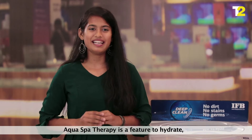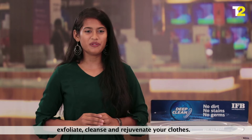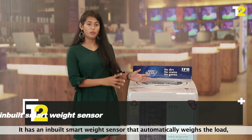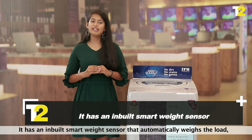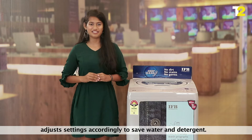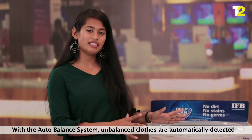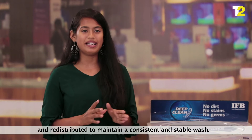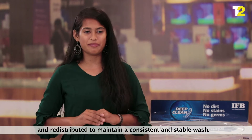Aqua Spa therapy is a feature to hydrate, exfoliate, clean and rejuvenate your clothes. It has an inbuilt smart weight sensor that automatically weighs the loads and adjusts settings to save water and detergent. With the auto balance system, unbalanced loads are automatically detected and redistributed to maintain a consistent and stable wash.